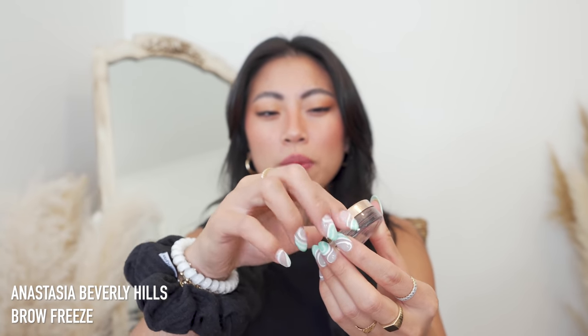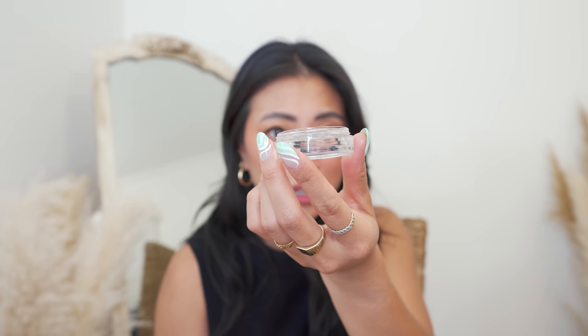I also picked up the ABH Brow Freeze — actually got it before the Sephora sale but it's from Sephora. I have a battle of the brow waxes video coming soon where I tried out all the top-selling brow waxes: ABH, Patrick Ta, Makeup Revolution, ELF, and more. I filmed myself putting on each one. It's going to be similar to my sunscreen roundup video. The ABH Brow Freeze is really really good — if it restocks, definitely get it. It lasts a really long time.